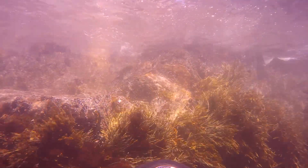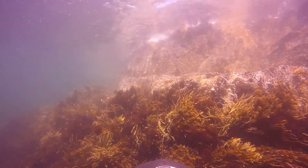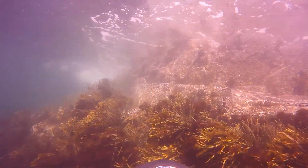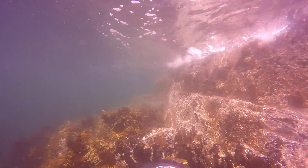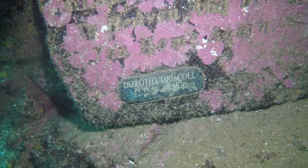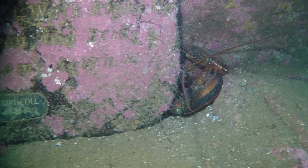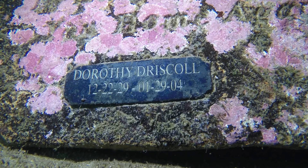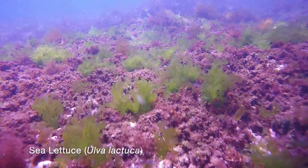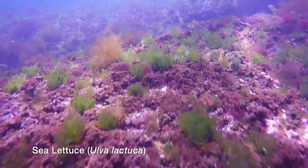In the shallows on the seaward side of the island, we encounter strong wave action beating against the rocky shore. We have to be careful not to be driven onto the barnacle-covered rocks by an unexpected large wave. We use a dive scooter to reach the back side of the island. Back at the entry point, there are a number of underwater memorials — here is one to Dorothy Driscoll. As we enter the shallows, the sunlight dances on patches of sea lettuce, a very different experience from the deep areas of the Nubble.